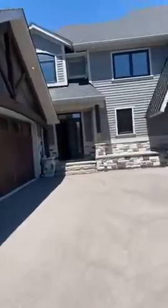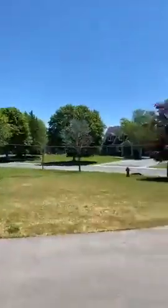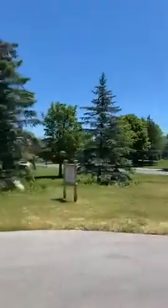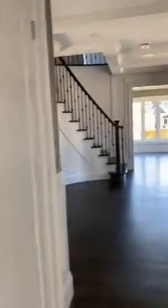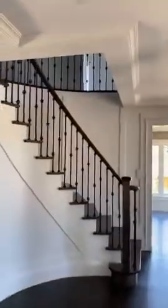It's a custom home with a pretty big lot. It's so quiet in here. I'm going inside. The laundry is right here, and there's a powder room.